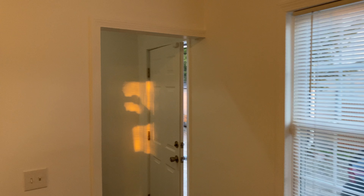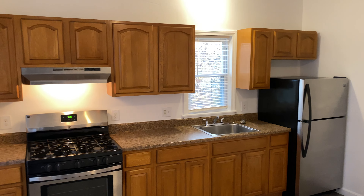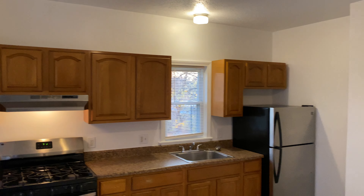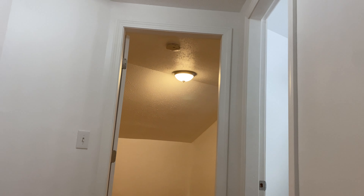So this concludes the first floor. There is access to the basement, which has washer and dryer hookups. Bring your own washer and dryer and you'll be able to use it in the basement. Up the stairs, we head to the second floor, where you have two bedrooms and another full bathroom.